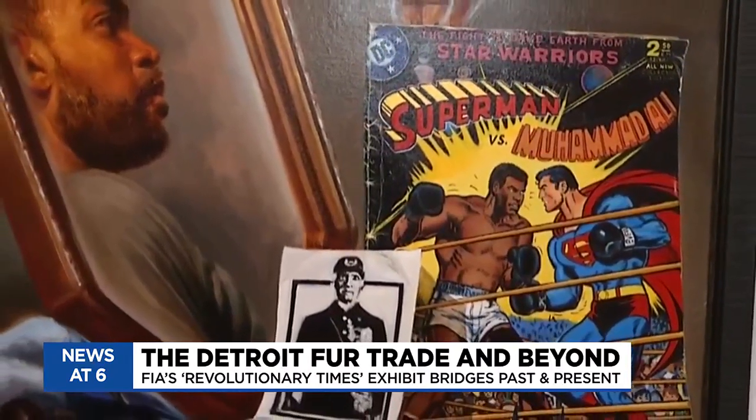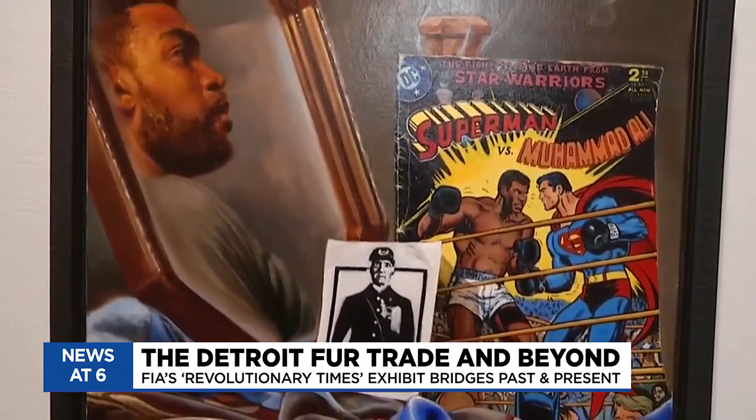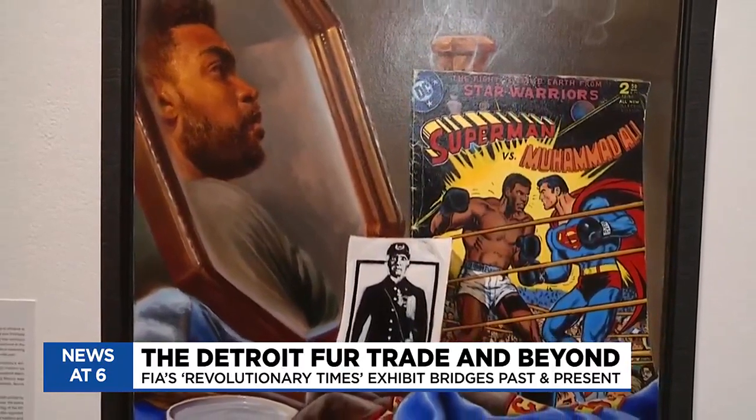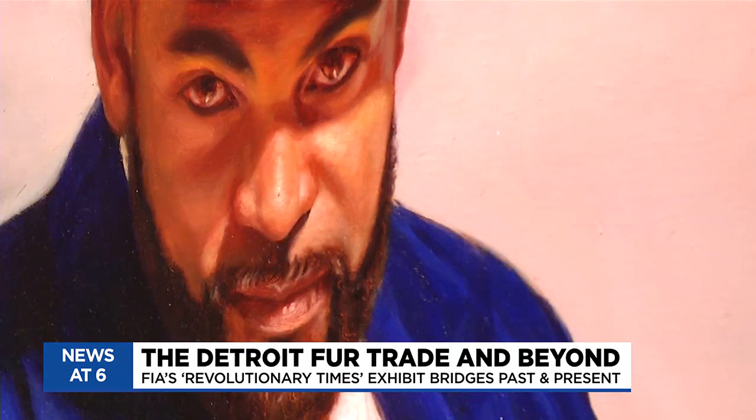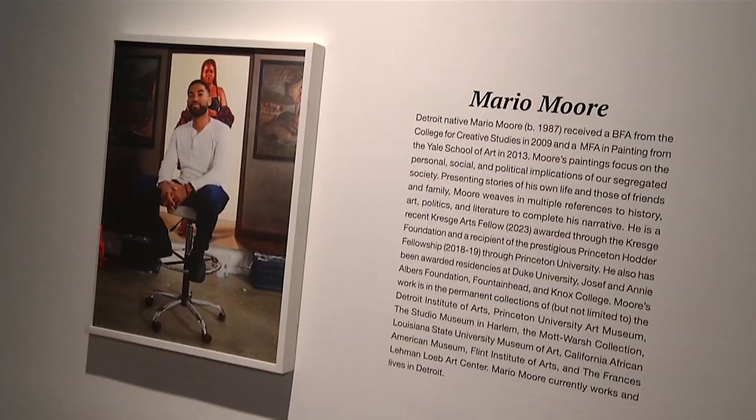If it feels like you're in flux between then and now, that's just the way he drew it up. But what you take away from his extremely realistic, nearly life-size paintings is up to you. I just want to invoke curiosity. I want people to go see the work and be curious about what they're looking at. Reporting in Flint, Elyse Ramey, WNEM TV5.